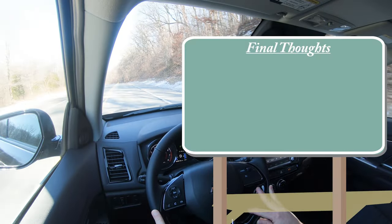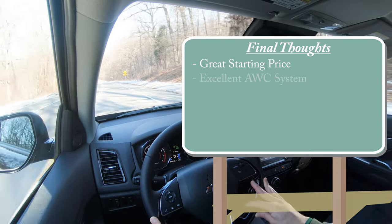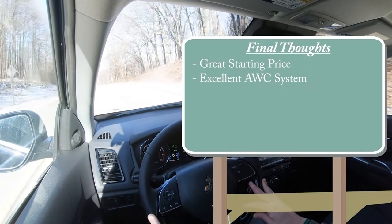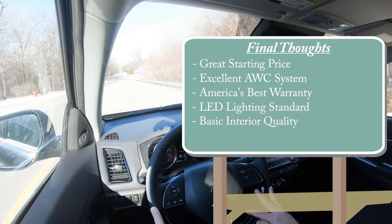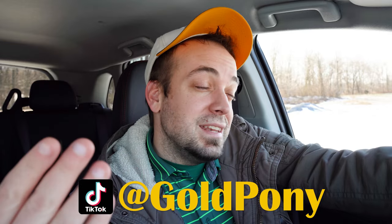Overall final thoughts on the Outlander Sport — great starting price point, at $21,000 for an SUV these days that's almost unheard of. The four-wheel drive system is excellent — Mitsubishi's All-Wheel Control was originally built for the Lancer Evolution for rally racing, which pretty much says it all. You've got America's best warranty and LED lighting standard all the way around. Room for improvement: it is on the basic side when it comes to interior quality and the sound system. Let me know what you guys think in the comment section below. Thanks so much for watching — subscribe and hit the bell if you're new, and I'll see you in the next video. Stay gold.